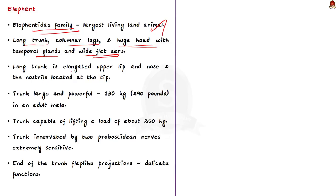The long trunk is nothing but an elongated upper lip and nose, with the nostrils located at its tip. The trunk is large and powerful, weighing about 130 kilograms in an adult male and is capable of lifting a load of about 250 kilograms. It is innervated by two proboscidean nerves, rendering it extremely sensitive. At the end of the trunk are flap-like projections enabling amazingly delicate functions such as picking up a coin from a flat surface.